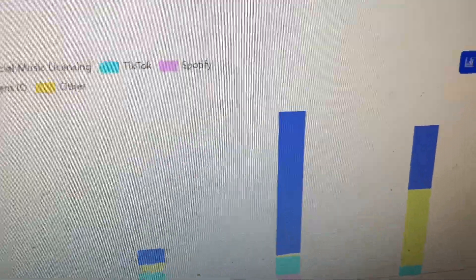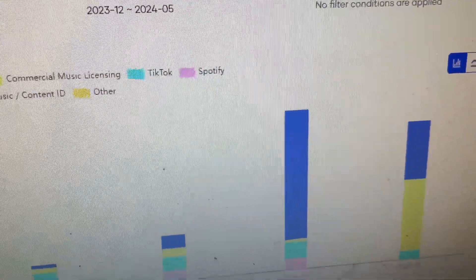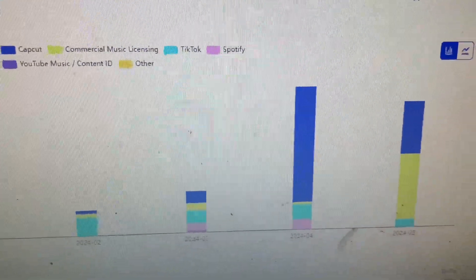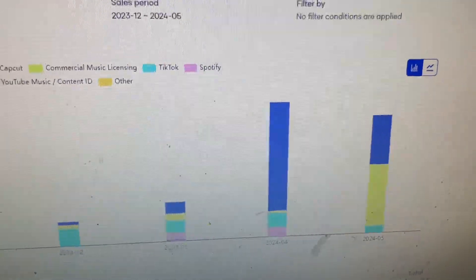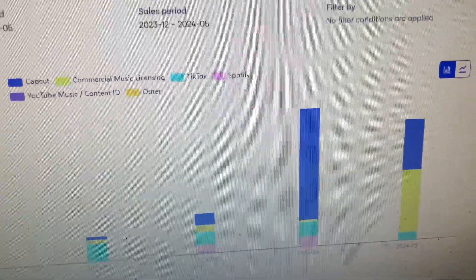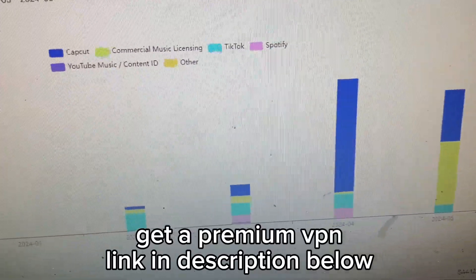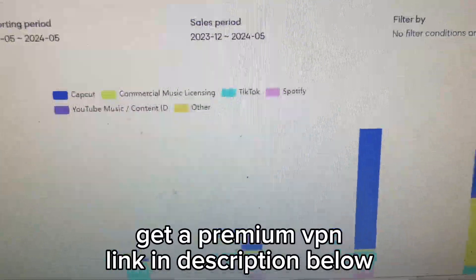If you're concerned at all with your data privacy and you don't want government and big corporations to see your internet information, you need to get a VPN — and you don't want to get a free one. With free VPNs, you become the product. If you use a free VPN, how do they make their money? They're going to be selling your data most of the time to large advertisers and internet marketing agencies. You need an affordable but premium VPN. I have a discount link in the description to my favorite VPN service provider.